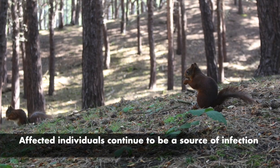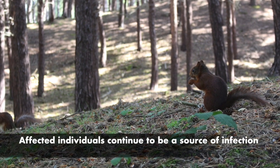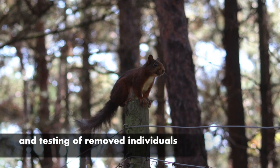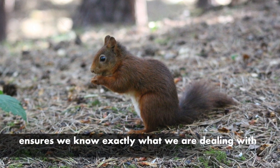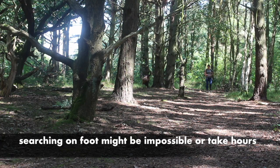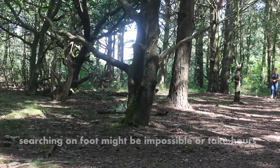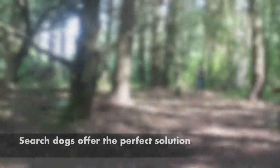During a Squirrel Pox outbreak, any carcasses remaining in the environment can continue to be a source of infection. There are also other diseases that display similar symptoms to Pox and without testing, you never know for sure what you are dealing with. Disease outbreaks are difficult to detect in more remote areas or in low-density Red Squirrel populations unless carcasses are found. In some cases, volunteers have spent many hours searching for carcasses but with little success. So we thought, what else can we do?